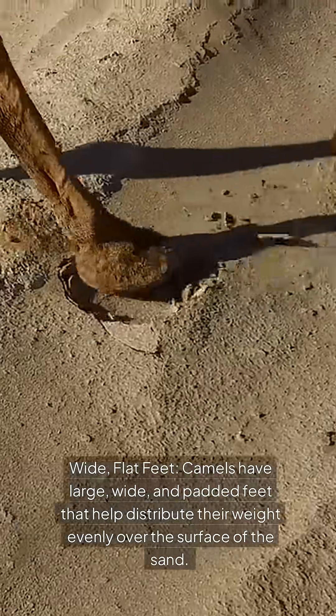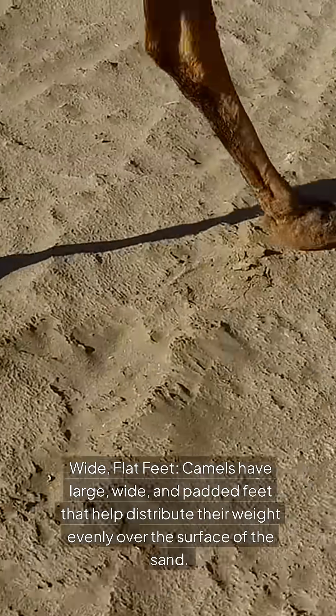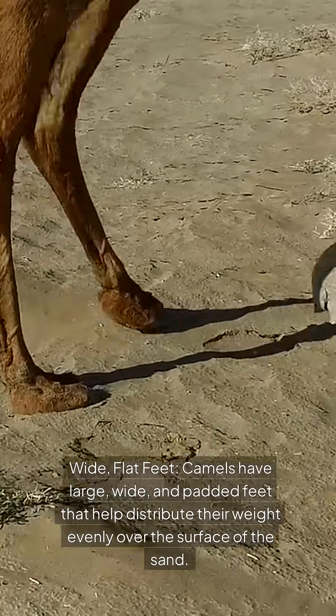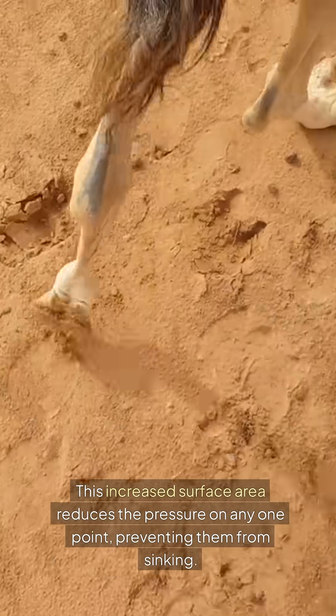1. Wide, flat feet. Camels have large, wide, and padded feet that help distribute their weight evenly over the surface of the sand. This increased surface area reduces the pressure on any one point, preventing them from sinking.